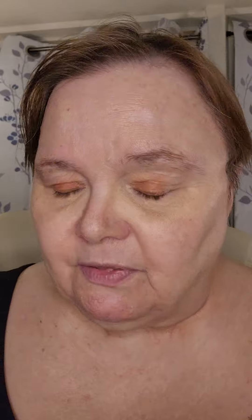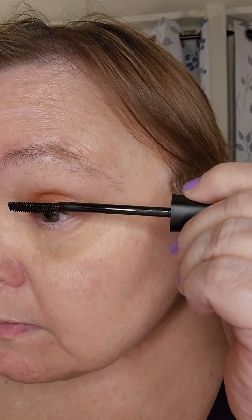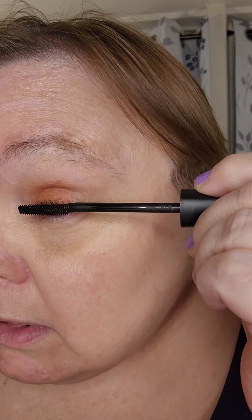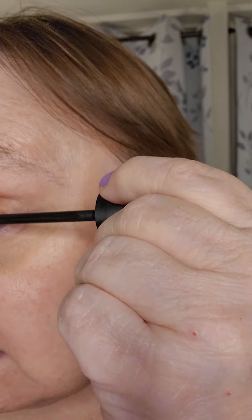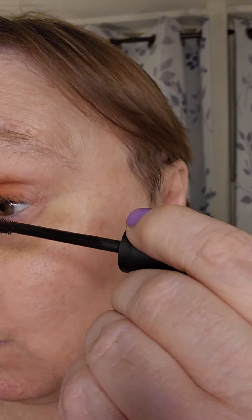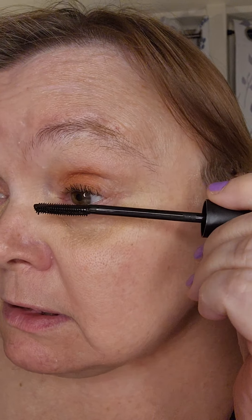Now the next thing I'm going to do is show you this Telescopic Mascara that is highly recommended by just about everybody that I watch. My eyelashes are so sparse, I always have a hard time with them. Oh wow — the hype is real! Look how beautiful my eyelashes look. I am impressed — they are not clumpy at all, they are lengthening my lashes and curling my lashes. I'm very impressed! This wasn't very expensive — I think the mascara was about eleven dollars. It has an interesting rubber wand.